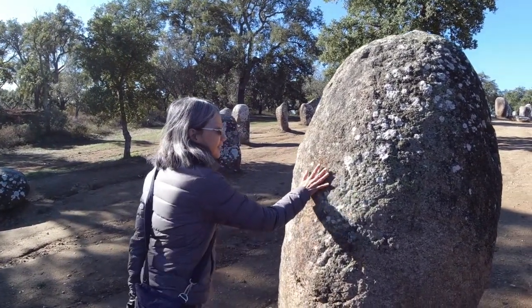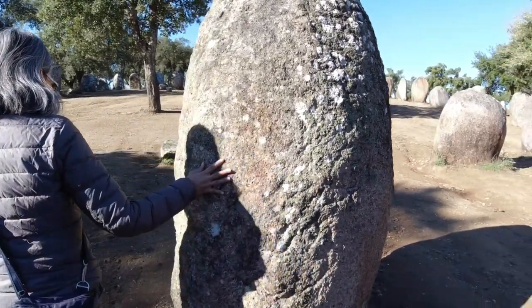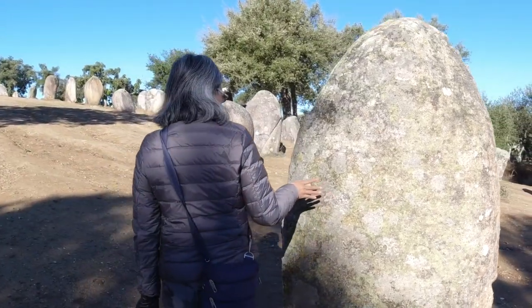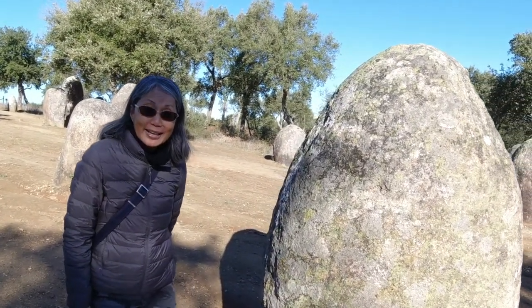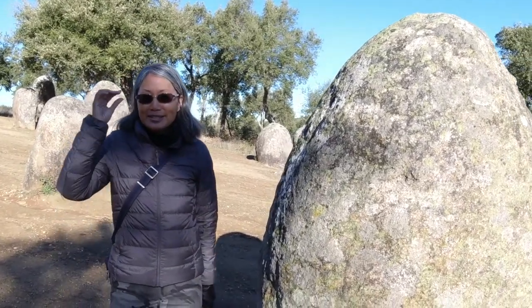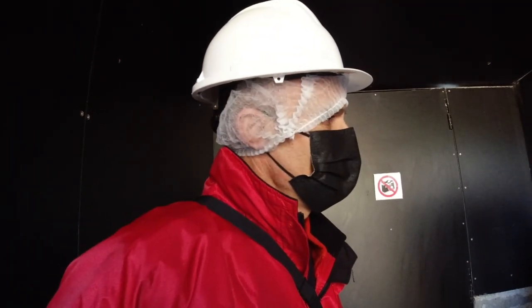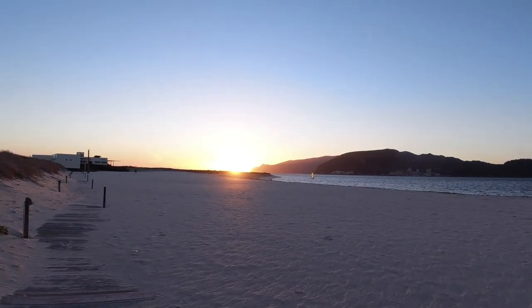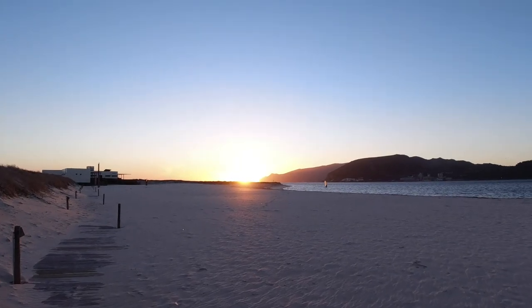Welcome to my channel. If you're new here, I'm Lucila. In this episode of the Back to Portugal series, come join Paolo and me as we visited a prehistoric megalithic site that predates Stonehenge, visited a cave with upper Paleolithic rock paintings, greeted the famous black pigs of Alentejo, and watched the sunset at the Troia Peninsula on the Atlantic coast.